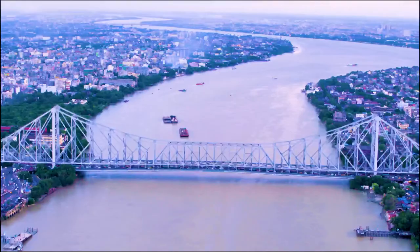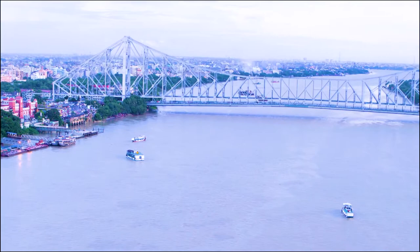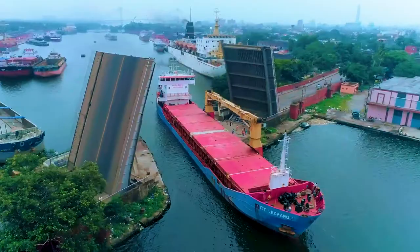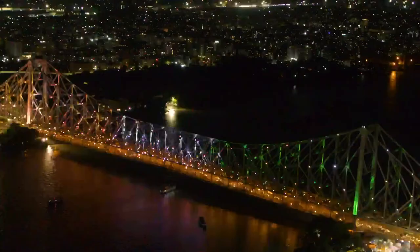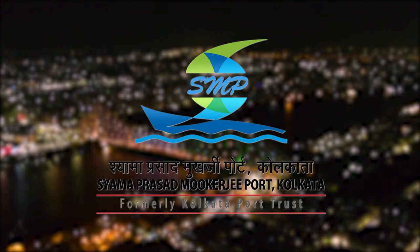The iconic Howrah Bridge or Rabindra Setu is the world's sixth longest cantilever truss bridge with no pillar or nuts and bolts in between. The awe-inspiring Howrah Bridge is a wonder of India. Over the years, Shama Prashad Mukherjee Port Kolkata has been relentlessly operating and maintaining these exquisite engineering marvels — the bridges that provide passage to vehicles and vessels, moving humans and cargos smoothly for decades.